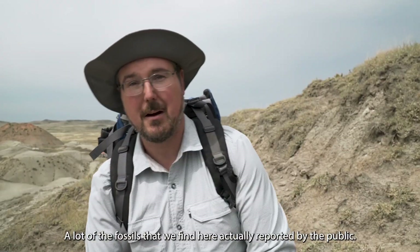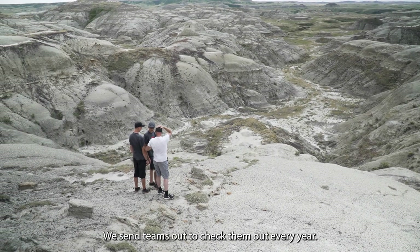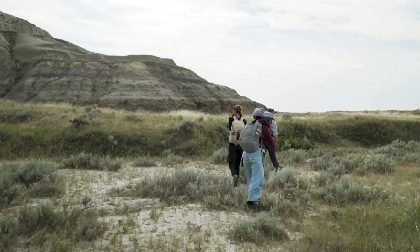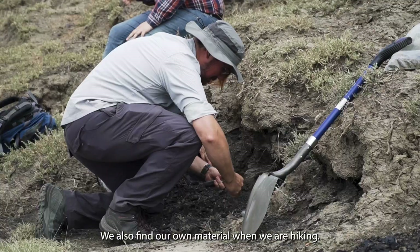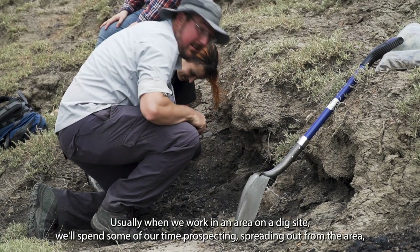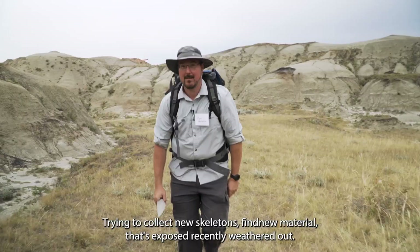A lot of the fossils that we find here are actually reported by the public, so it's very important that people report the finds they make. We send teams out to check them out every year. We have a sort of a hit list of sites we'd like to see based on what has been reported, but we also find our own material when we're hiking. Usually when we work in an area on a dig site we'll spend some of our time prospecting, spreading out from the area and trying to collect new skeletons, find new material that's exposed, recently weathered out.